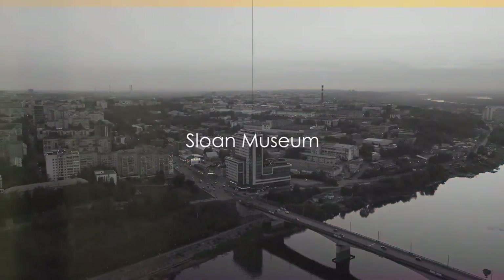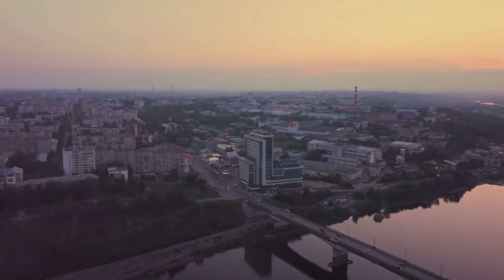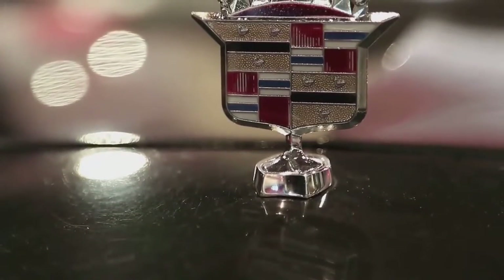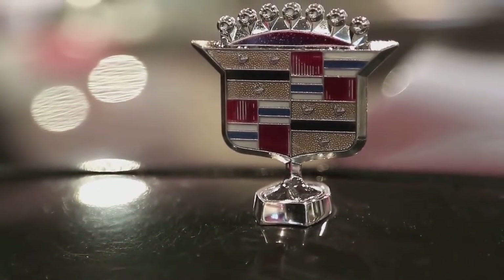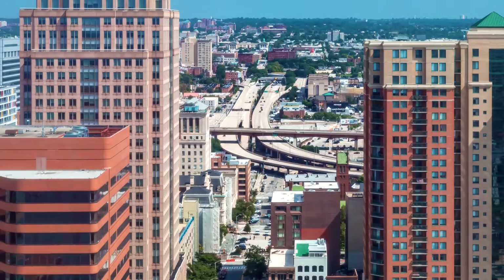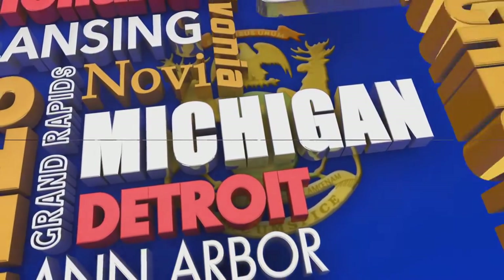Dive deeper into Flint's history at the Sloan Museum. Here you'll find a plethora of exhibits, each one crafted with care to shed light on Flint's rich regional history. From the birth of General Motors to the rise of the UAW, the Sloan Museum paints a vivid picture of Flint's past, helping us understand its present and anticipate its future. This isn't just a museum — it's a journey through time, a walk through the pages of Flint's story.